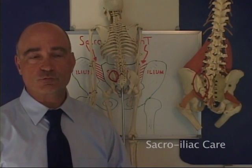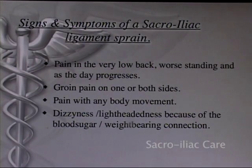A sacroiliac injury is a ligament sprain that destabilizes the whole core, including the lumbar spine. The sacroiliac joint has the most pain sensors and nerve endings of any joint in the body and can be extremely painful. Signs and symptoms include pain in the very low back, worse standing and as the day progresses, groin pain on one or both sides, and pain with any body movement, which can be severe.